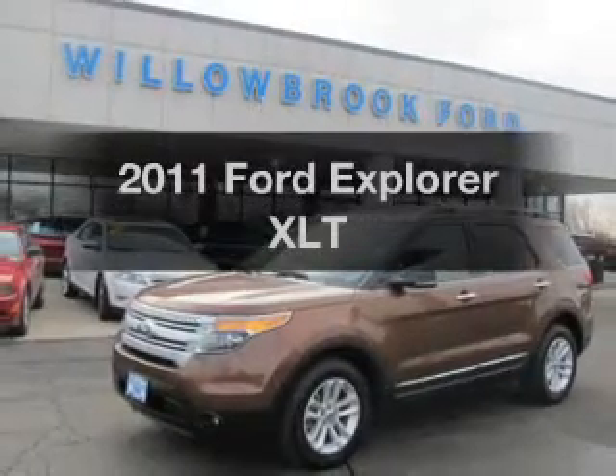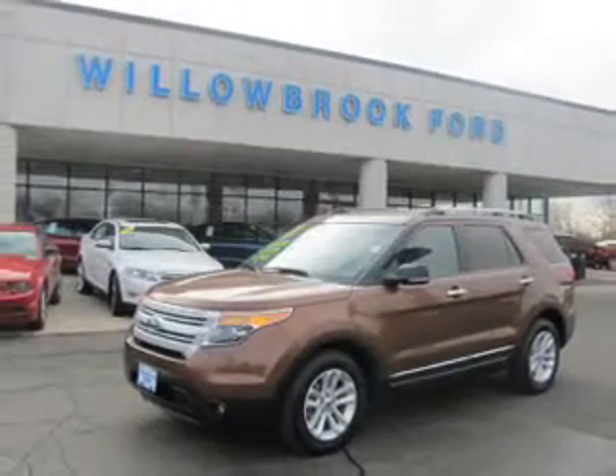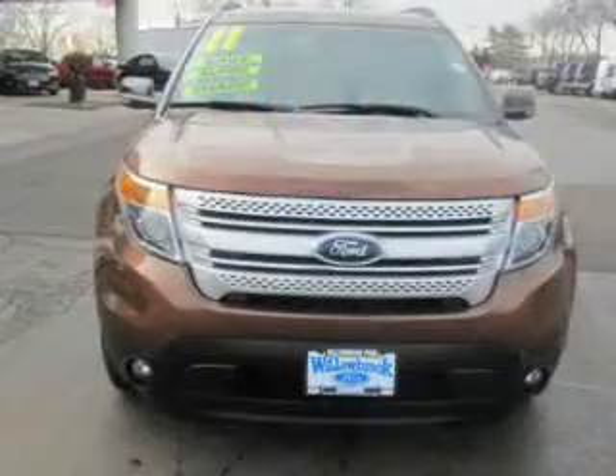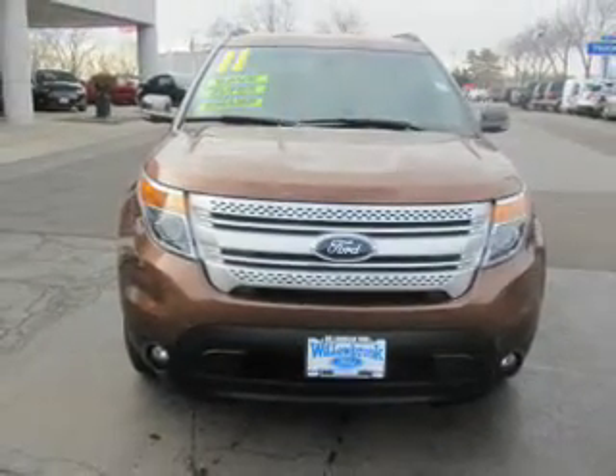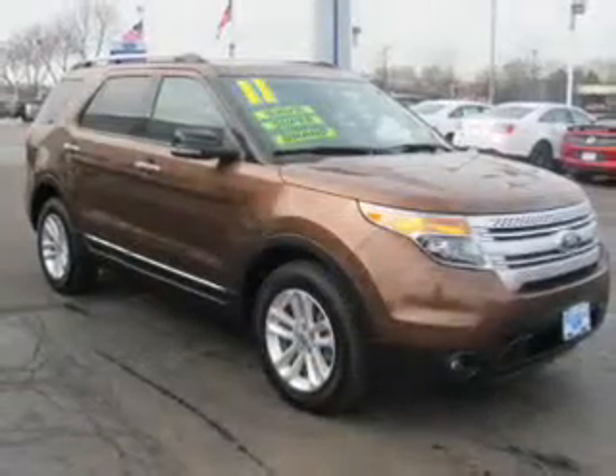Imagine yourself in this 2011 Ford Explorer. This is the set of wheels you've been looking for. The powertrain includes four-wheel drive with a solid six-cylinder engine driven by a six-speed automatic transmission.